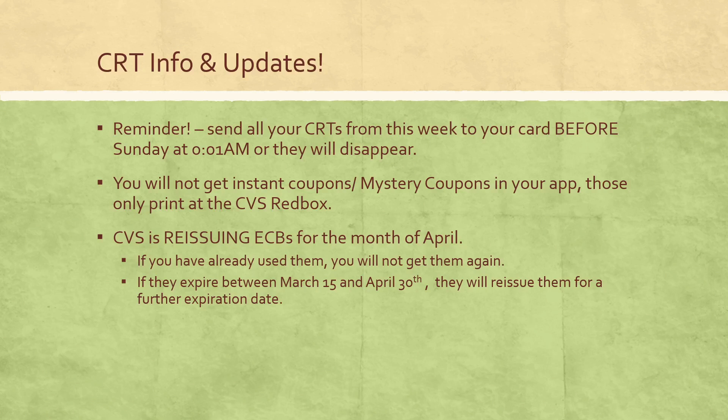A lot of you asked if you can use printed CRTs or get the instant coupons and mystery coupons to use online. Unfortunately, the answer is no. Those coupons and the mystery coupons shown in the CVS ads are only available to be printed at the CVS red box, so you'll only get those if you go in store. Fingers crossed they change that and allow them to be available online.